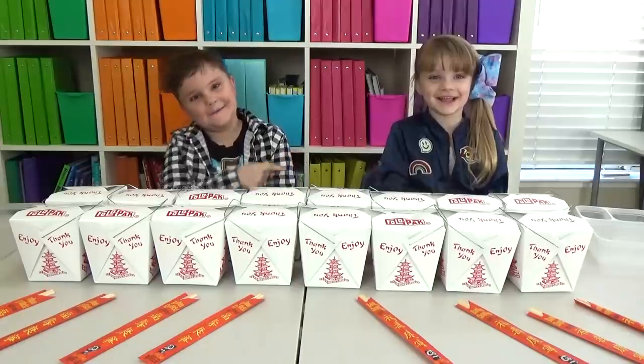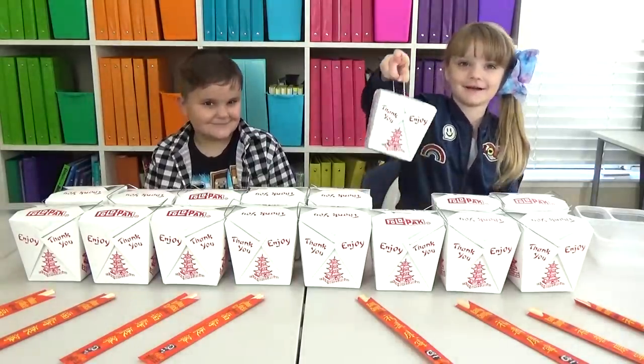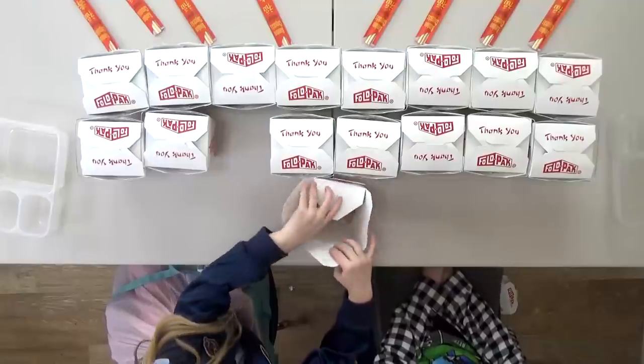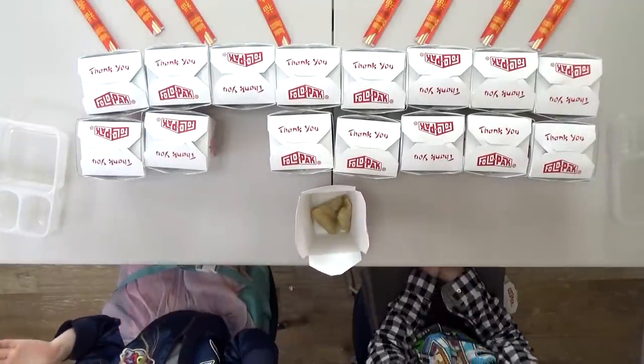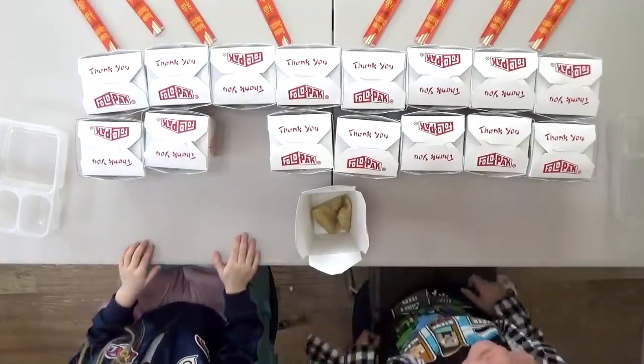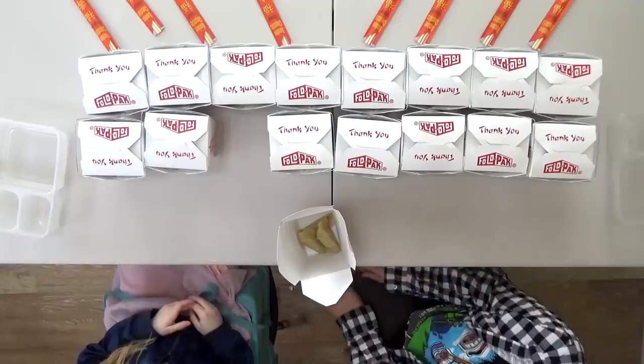So you get to pick first? Open it up. What is this? This is potstickers. Maybe you like them, maybe you don't.